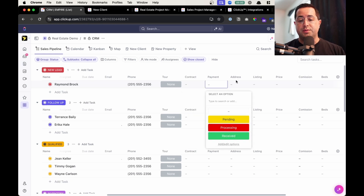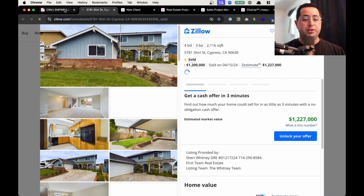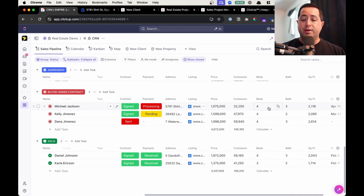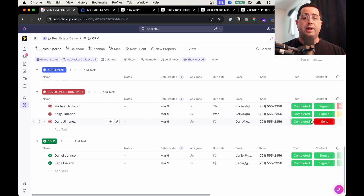You have contact information — email and phone number — and custom dropdown fields for the different stages such as tour, contract, draft, sent, and signed. You have payment stages: pending, processing, received. You can add the address and a link to the listing that opens up to the property. You can have the price of the property plus a custom calculation that calculates the commission percentage customized to your business. You have beds, bath, square footage, and when the property is going to be closed. This template is fully customizable — you can add fields, remove fields, and tailor the statuses to your business.